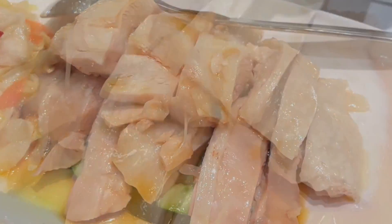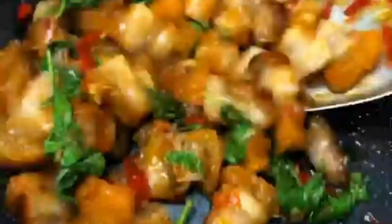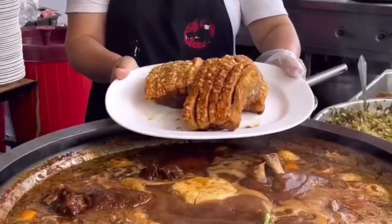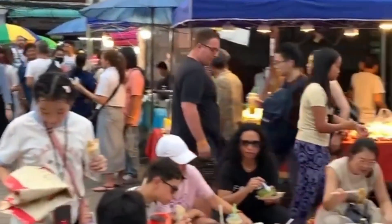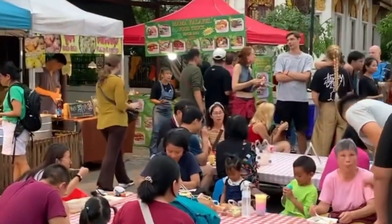Sawasdee Ka. Welcome back to my YouTube channel. This clip, we're exploring the mouth-watering world of Thai street food during lunchtime. Get ready for a flavorful journey — Thai street food, a vibrant and integral part of the local culture. At lunchtime, these bustling markets come alive with a plethora of delicious options.